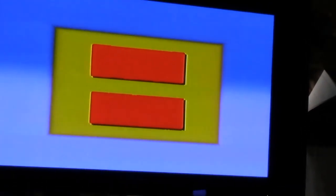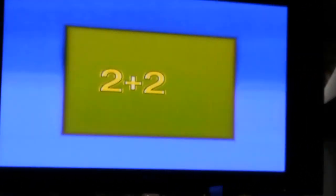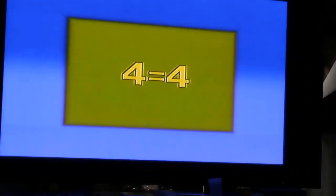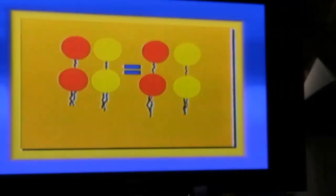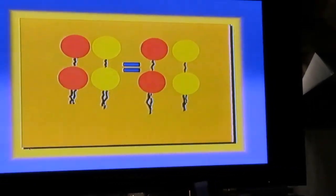We call this sign the equal sign. It means what is on one side is the same as what is on the other side. Two plus two equals four, which is like saying four equals four. Here's two yellow balloons — we add two red balloons. Two yellow balloons plus two red balloons equals four balloons. Four balloons on one side of the equal sign are the same as four balloons on the other side.